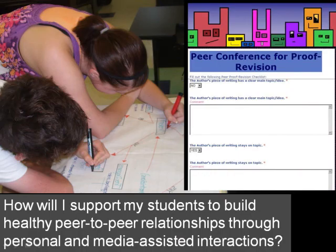How will I support my students to build healthy peer-to-peer relationships through personal and media-assisted interactions? In the first of these two examples, students work on the completion of a project through the use of collaborative group work skills. As demonstrated in the image on the right, when using an electronic form, student interaction should also mirror healthy peer-to-peer relationships.